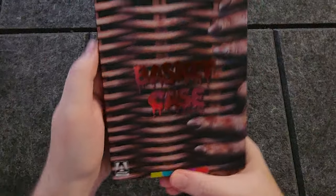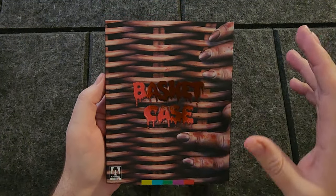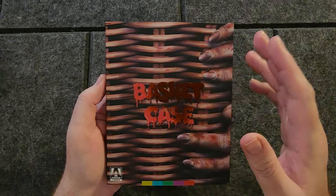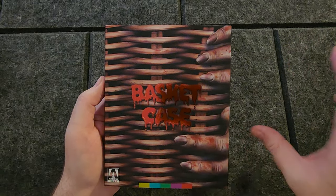Once again we have Basket Case, this time on 4K UHD. It is sourced from the same 4K master as the previous Blu-ray release from Arrow Video, except this has the benefits of HDR10 and 2160p resolution. I'm hearing good things about it — I haven't seen it yet and I don't have the previous release Blu-ray to compare it to unfortunately.